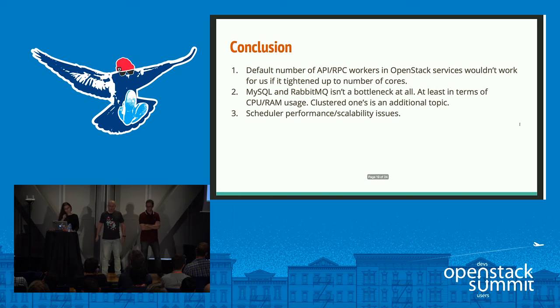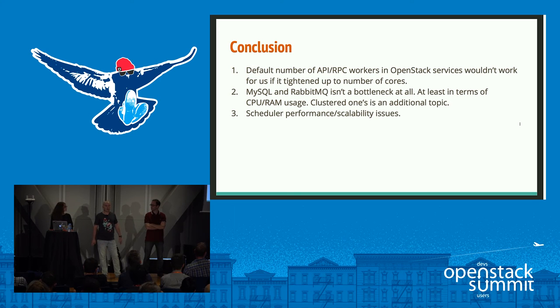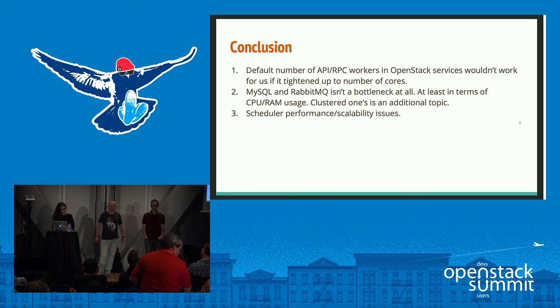For conclusions: if you're running a large OpenStack cloud with containers, you probably want to tune API and RPC workers because by default a service will grab the number of cores from the container, which may not work correctly. You should either limit cores and tune workers accordingly, or know approximately how many cores are available. MySQL and RabbitMQ were not bottlenecks in terms of resource consumption. Rumors about MySQL or RabbitMQ instability may be true with cluster solutions that have insufficient network bandwidth or CPU, but in our experiments MySQL had very small resource impact.